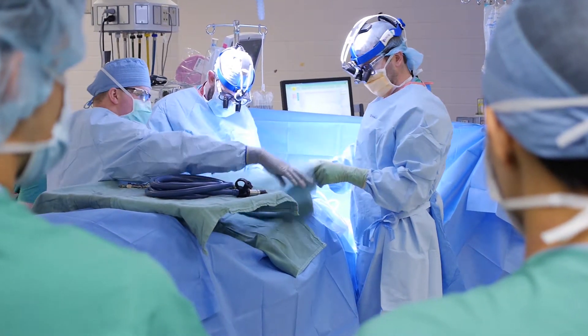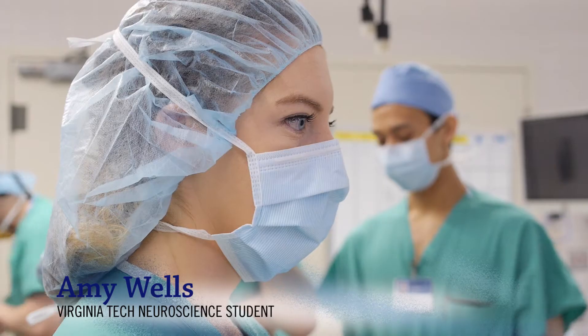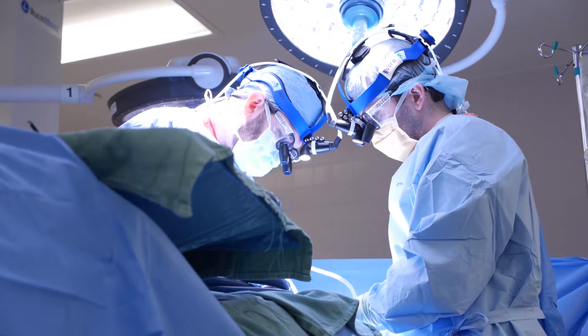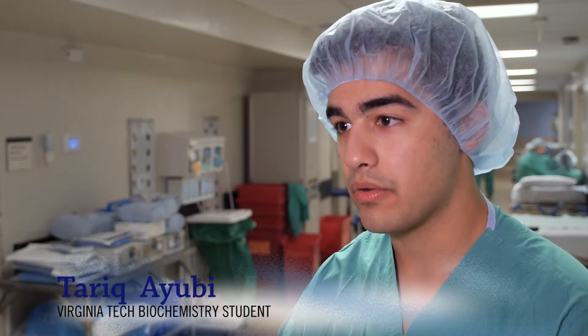I think the best way for a student to learn is through watching, and I'm a very visual learner, so for me to see the cases and see what's happening, that's a very big learning tool for me. It's amazing what we get to do with this class, and it's really helping me decide whether I want to go into the medical field.